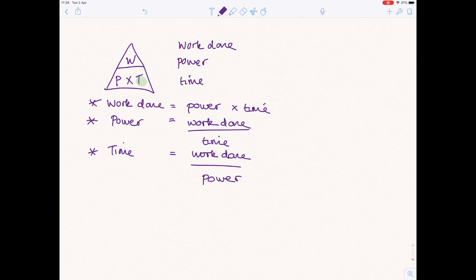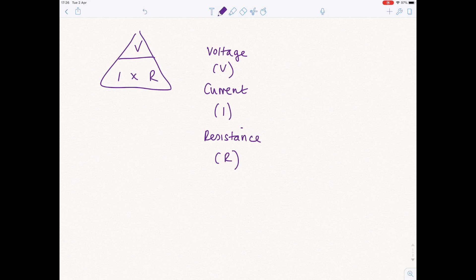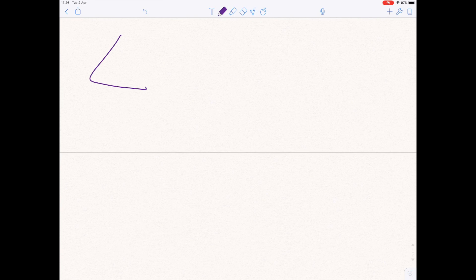For voltage, current and resistance, I remembered 'Vets In Rain': V at the top, I and R at the bottom. Voltage equals current times resistance. Note that current is given the symbol I, not C — it stands for intensity of current. To calculate current: voltage divided by resistance. To calculate resistance: voltage divided by current.